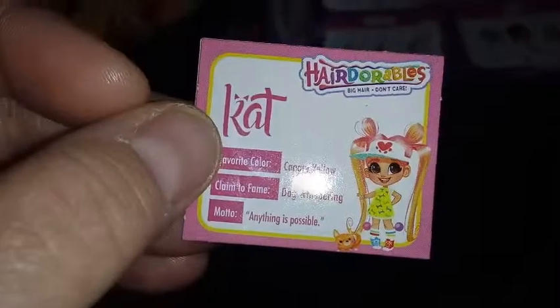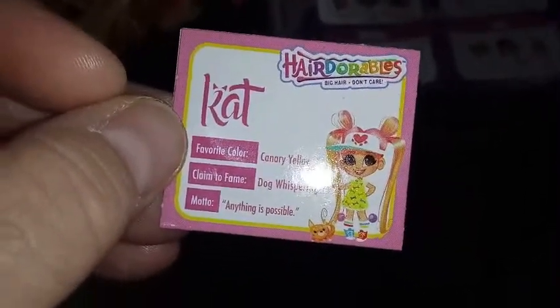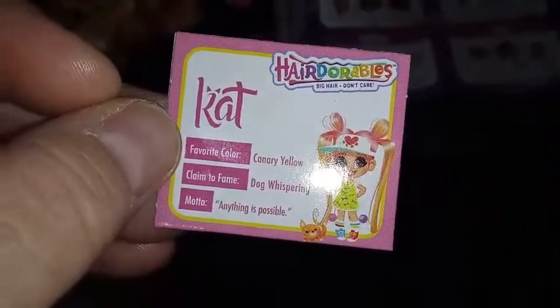Okay, so it is someone from Season 1. Here is her little ID tag. And her ID tag says: Cat. Favorite color: canary yellow. Claim to fame: dog whispering. And motto: anything is possible.